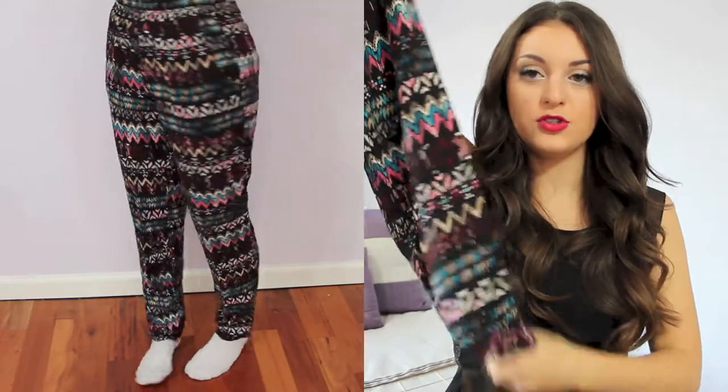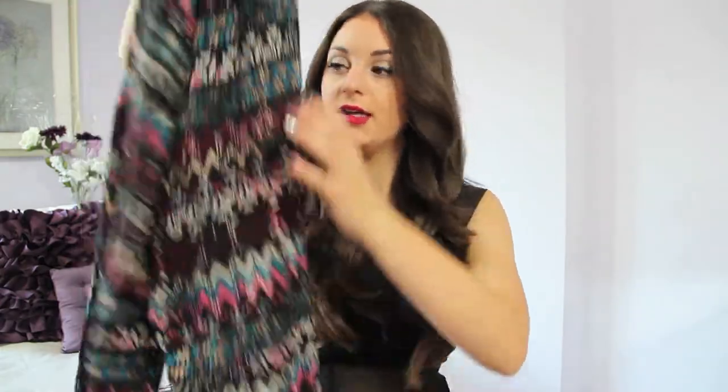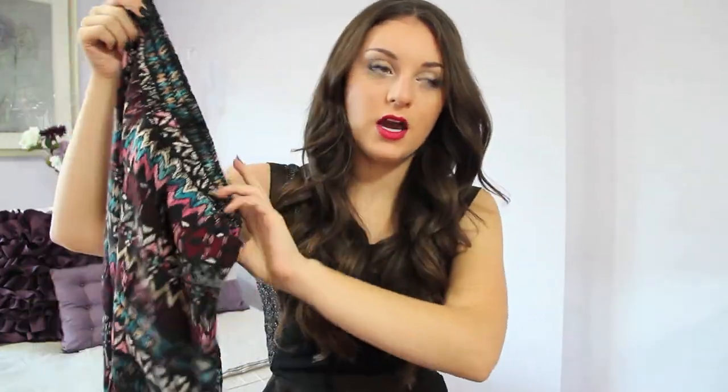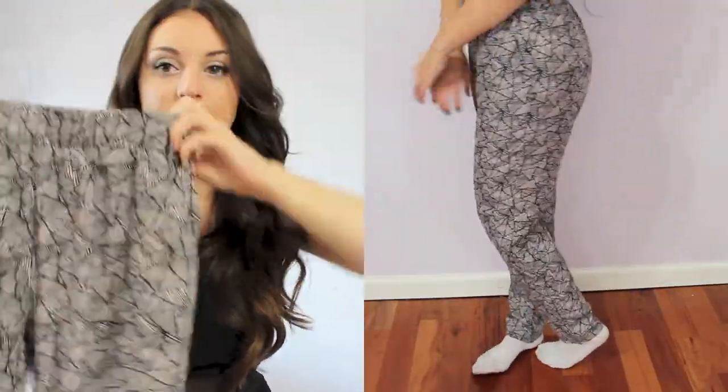The next two items are actually from Marshall's and they just go all the way down — they look like pajamas. Usually they would have a plastic thing at the bottom but these don't, and I'm fine with that. It's just a tribal print and they come up high-waisted. These are more of a neutral color — you know how I have so much black, white, and gray stuff? It has a really nice triangle pattern.